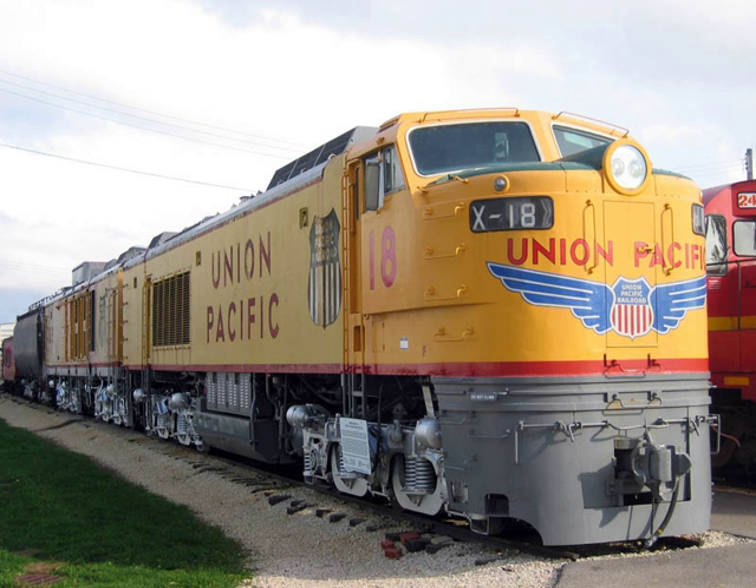A turbine electric transmission system includes a turboshaft gas turbine connected to an electrical generator, creating electricity that powers electric traction motors. No clutch is required. Turbine electric transmissions are used to drive both railway locomotives and warships.